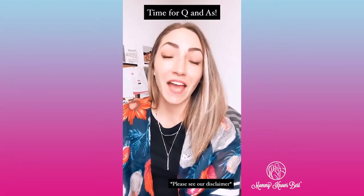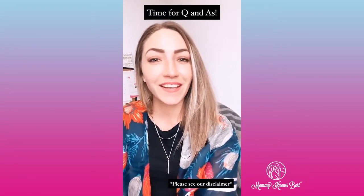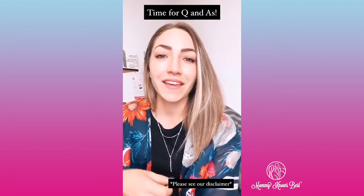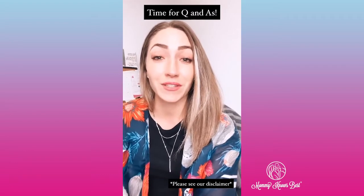Hey guys, happy Thursday. It is time for Q&A, so I'm going to go through some of the questions I got last week and yesterday. As a reminder for those of you that are new to following us, these are for educational purposes only and should not be used as medical advice. For any medical concerns, please consult your doctor. We have our disclaimer in our highlights below, so you can check that out there as well.